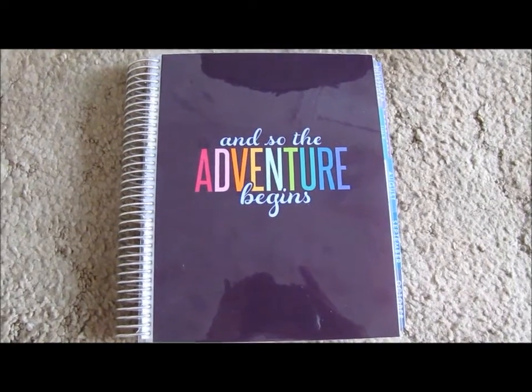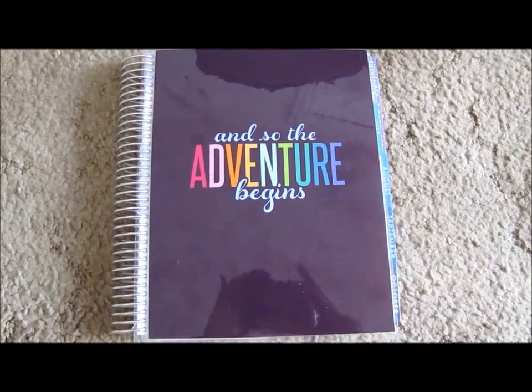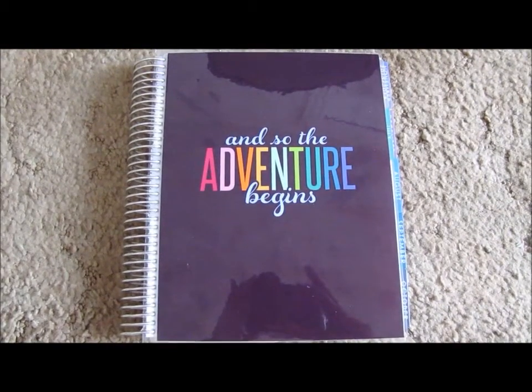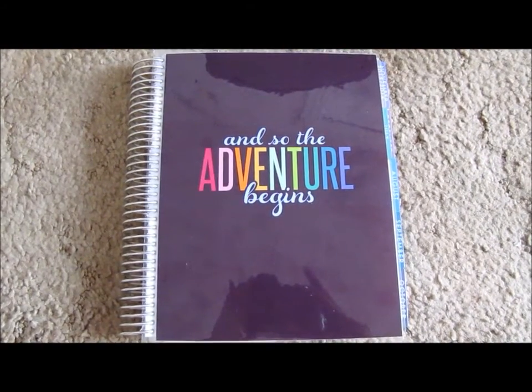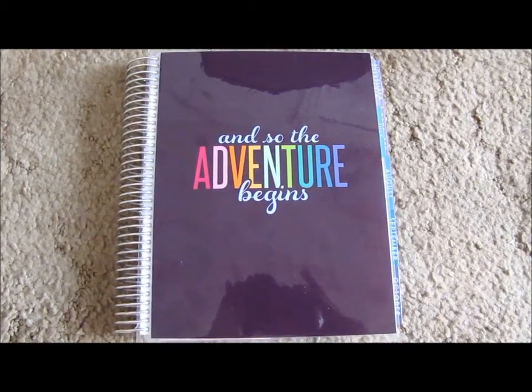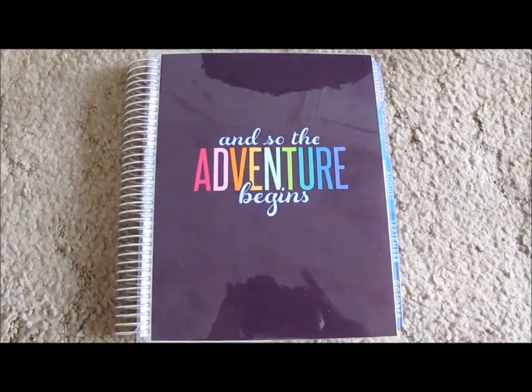So I ordered on launch day, which was June 9th of 2015. I ordered two ready-to-ship planners, one for me and one for my mom. We got the launch bundle for her, the meal planner insert for myself, and then we also got two sets of customizable stickers for each of us.